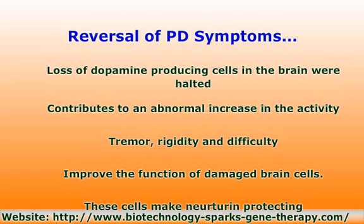CERE-120 is also delivered to the part of the brain that produces dopamine, where cells are not functioning well or are dying, and these cells make neuturin protecting them from the disease. CERE-120 is also delivered to the part of the brain that uses dopamine, in order to maintain the health of the brain. There are a lot of connections between this structure and the dopamine-producing cells.